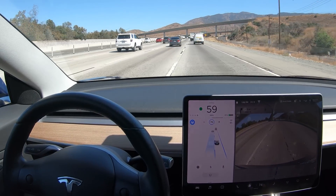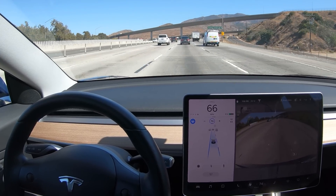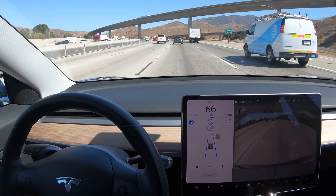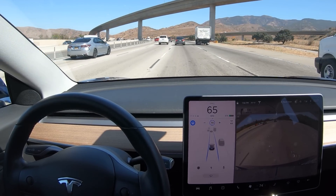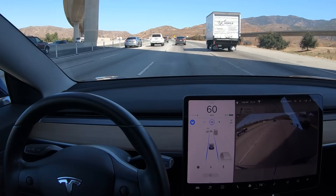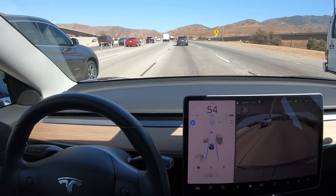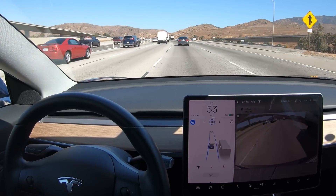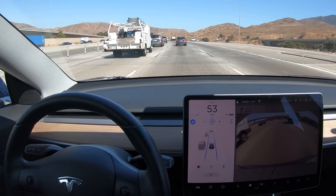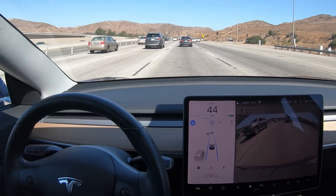Here we're doing a manually initiated auto lane change. Currently you do have to have the full self-driving package in order to have automatic lane changes. We're overtaking a truck on a slight curve, and if you look at the steering wheel you can see it just slightly turned to the left, getting us along the left side of the lane line, and then there's a slight movement of the steering wheel back to the right as it re-centers in its lane. It's not quite as smooth as a human driver, but it's actually quite good.